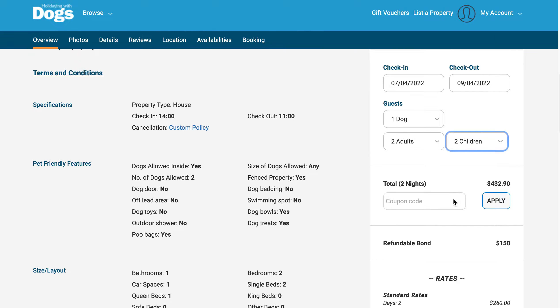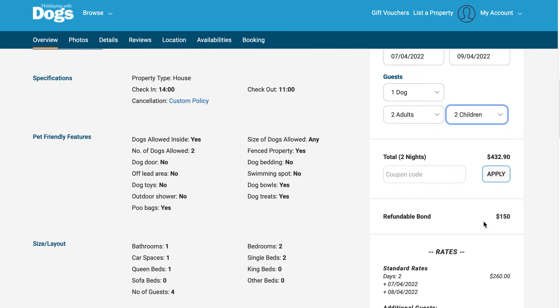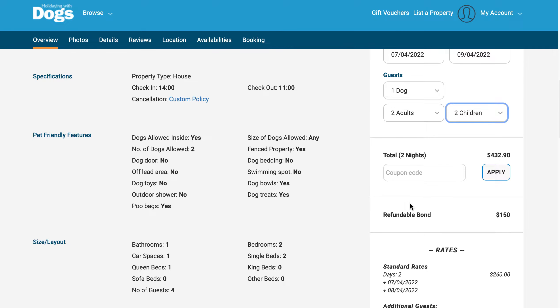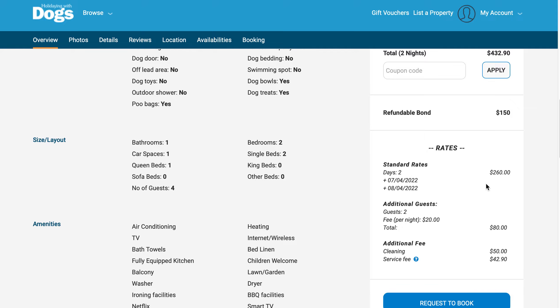Here we can see a booking summary. The total amount due if the booking is accepted is four hundred and thirty-two dollars and ninety cents. There's also a refundable bond — this is a security bond not charged at the time of booking, but held during your stay. You can see the breakdown of the rates here.